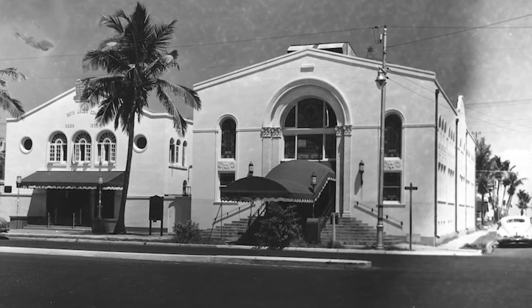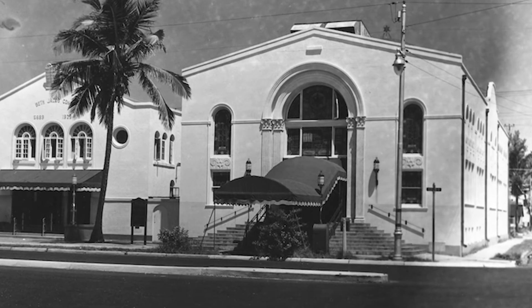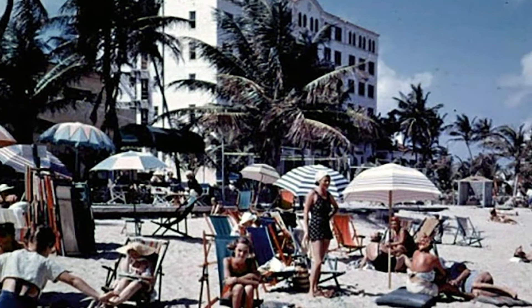The main building was designed by Art Deco architect Henry Hohauser in 1936 and is believed to be among the first buildings he designed in Miami.